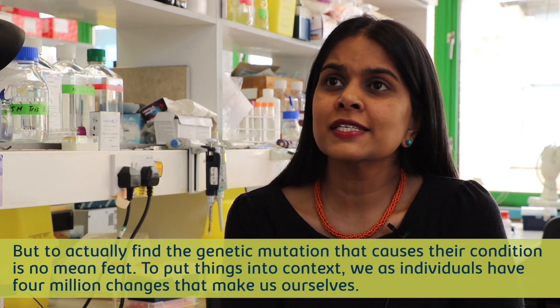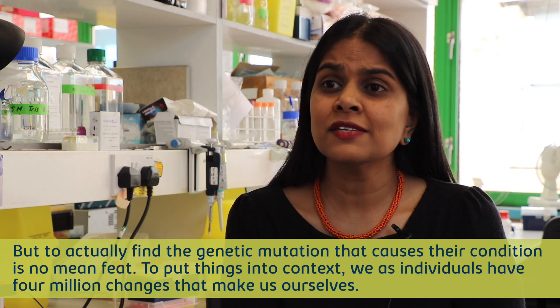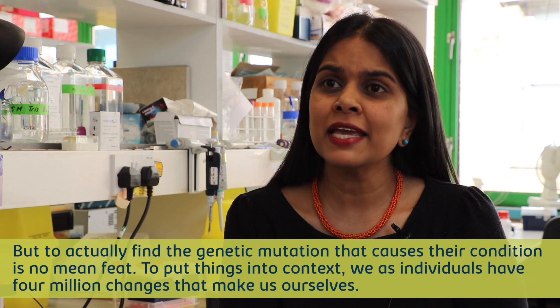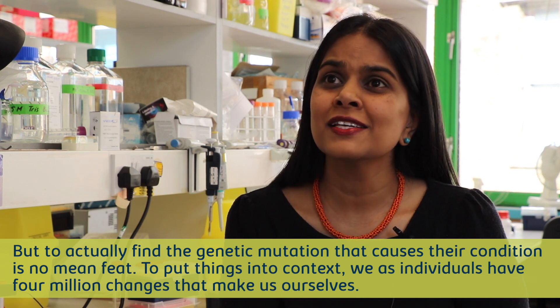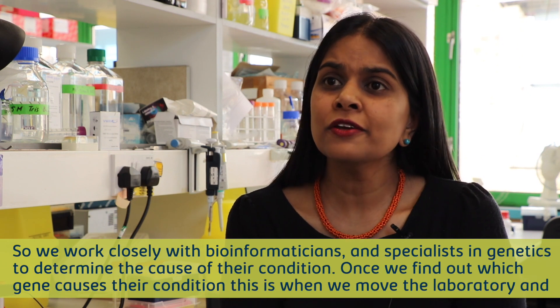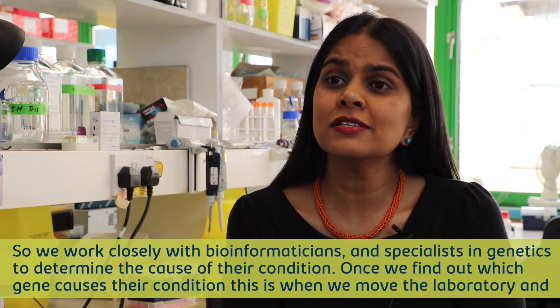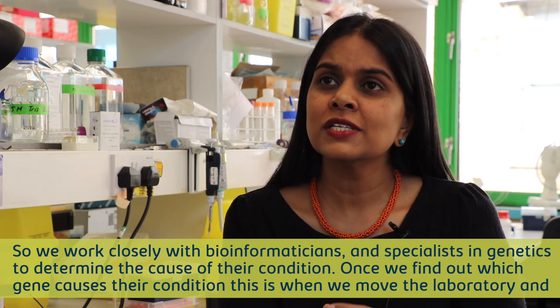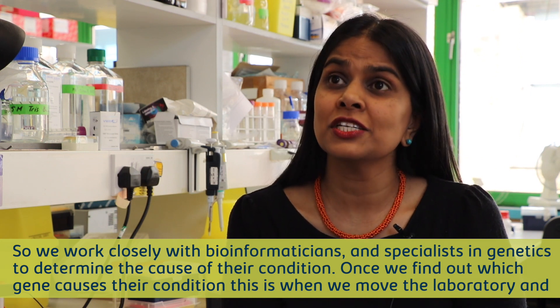To put things into context, we as individuals have 4 million changes that make us ourselves, and of that, 10,000 are potentially disease-causing. So we work closely with bioinformaticians and specialists in genetics to determine the cause of their condition.